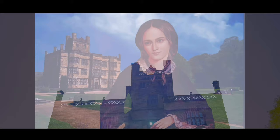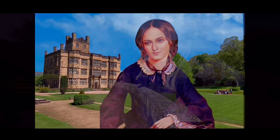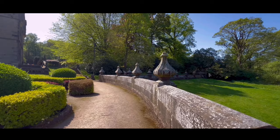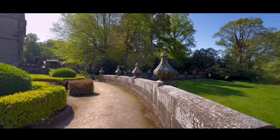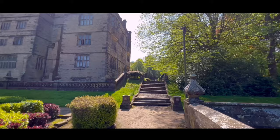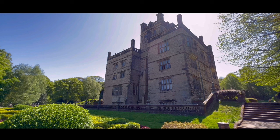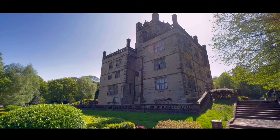Charlotte Brontë was born in England to an Irish father and a Cornish mother on the 21st of April 1816, and although much of her life was marked by tragedy, she wrote novels and poems that found great success in her lifetime and are still hugely popular 200 years later. Unfortunately Charlotte was no stranger to tragedy — she lost her mother when she was just five years old and was sent away to a clergy boarding school with her sisters. Charlotte didn't enjoy her time at boarding school as it was a harsh and abusive environment, but she used her bad experiences as inspiration for Lowood Institution in her novel Jane Eyre.